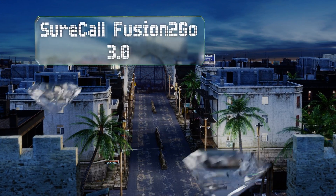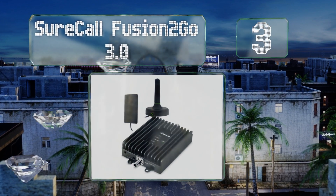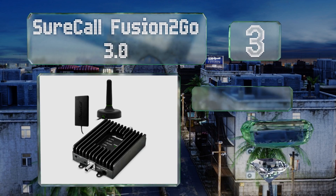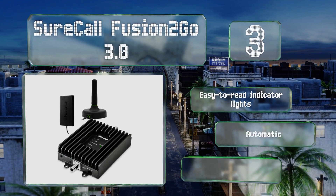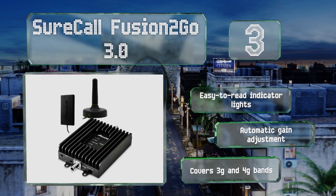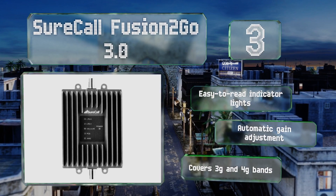Nearing the top of our list at number three, designed for use in vehicles as large as motorhomes, the SureCall Fusion2Go 3.0 comes with your choice of a low-profile or high-strength UV-resistant antenna, accompanied by either a patch or compact whip repeater for the interior. It includes easy-to-read indicator lights, an automatic gain adjustment, and covers 3G and 4G bands.